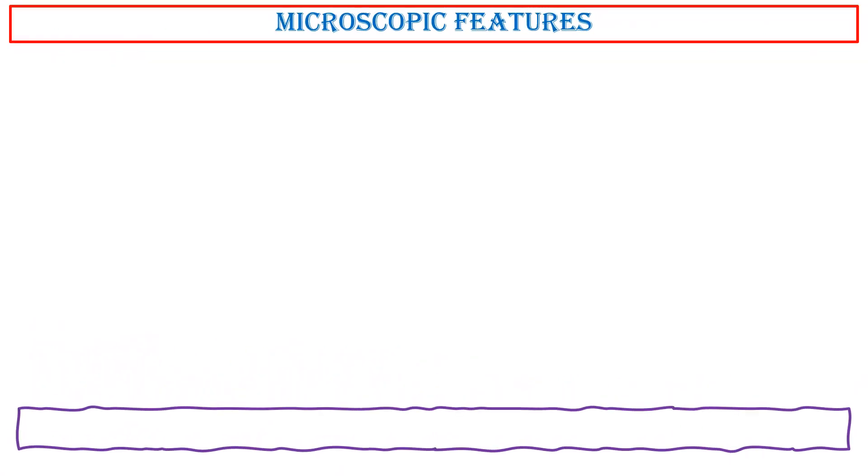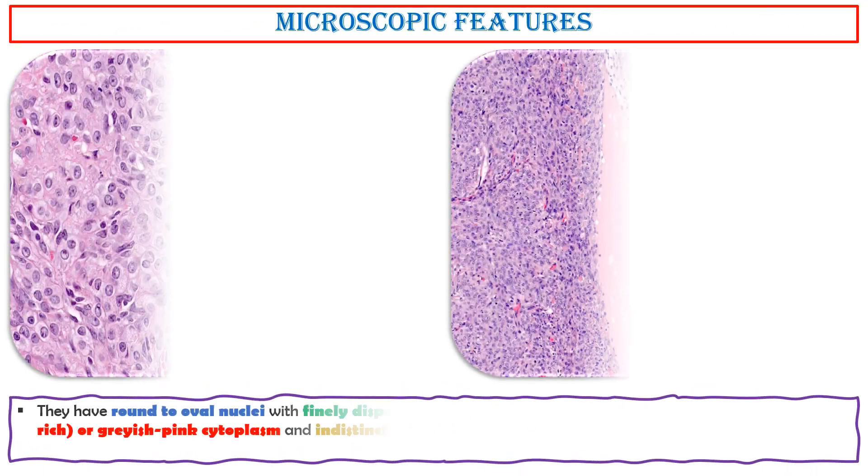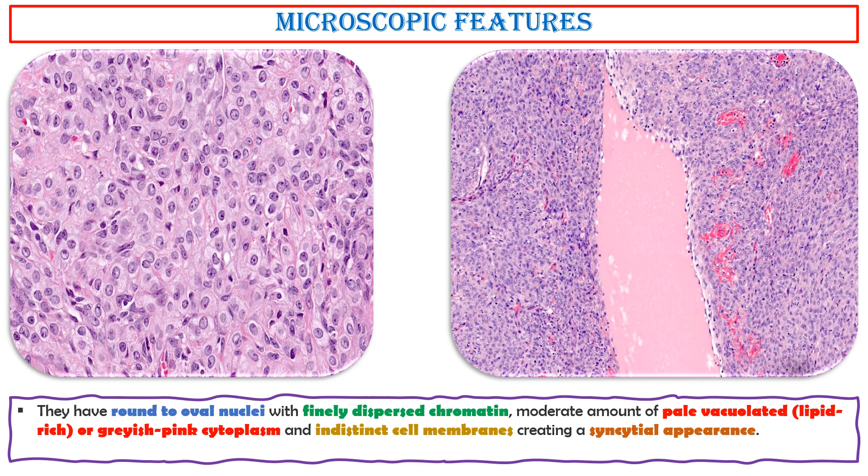Microscopic features. Thecomas are composed of nodular aggregates or sheets of uniform plump round to spindle-shaped cells, arranged in ill-defined fascicles or showing vague storiform areas. They have round to oval nuclei with finely dispersed chromatin, a moderate amount of pale vacuolated lipid-rich or grayish-pink cytoplasm, and indistinct cell membranes, creating a syncytial appearance. Cystic change is uncommon.